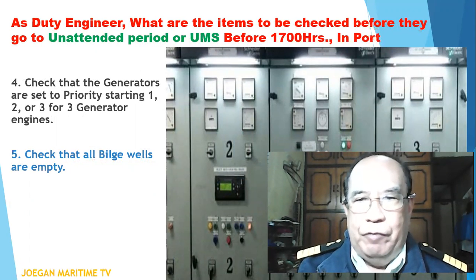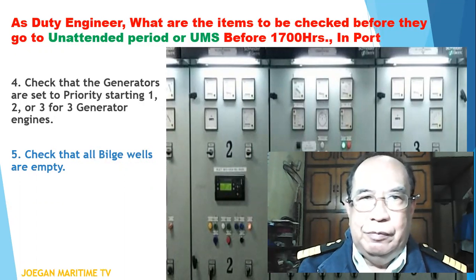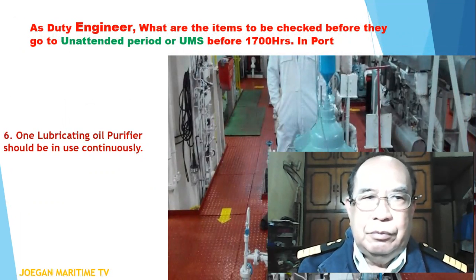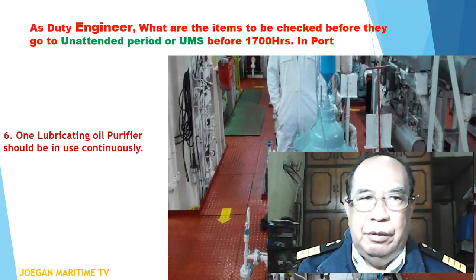Number five: check that all bilge wells are empty. Number six: one lubricating oil purifier should be in use continuously.